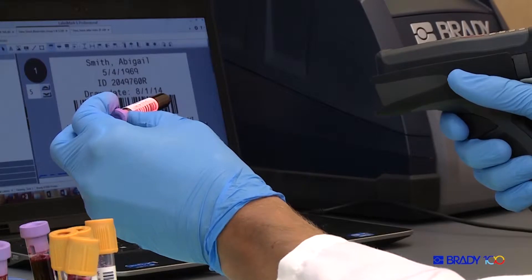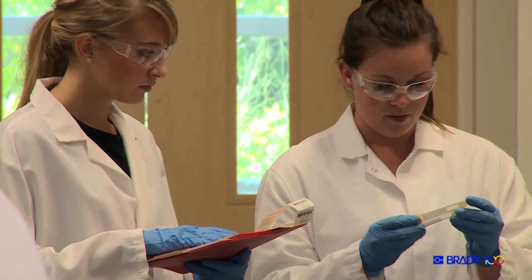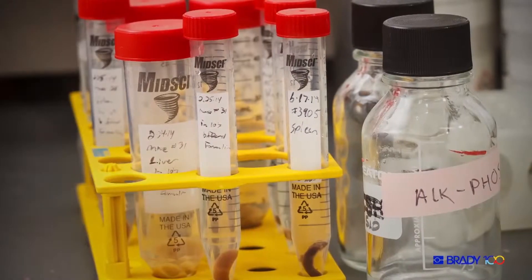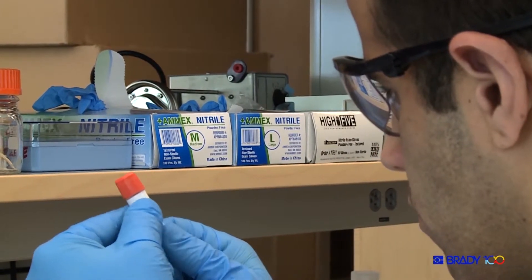There are certain centers where you know their labels come off as soon as you put them in the water bath. So we have to tape them on first, but then the marker starts to come off and you don't know the dates anymore, and that makes it hard to track.